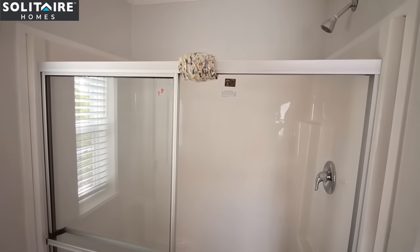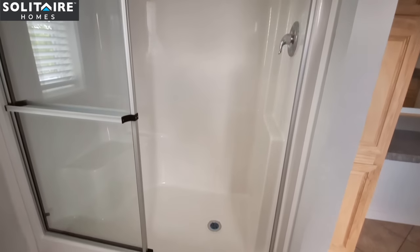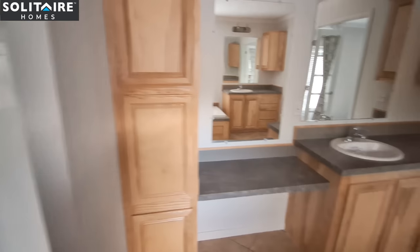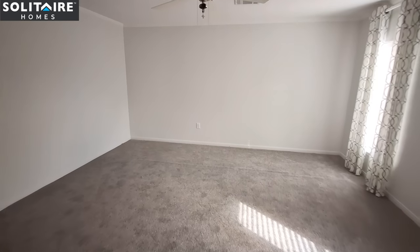On your primary shower, there is just the shower — there's no option for tile at the moment in the plant that built this home. They said that's coming, but at the moment the plant this home is manufactured in does not have the tile shower option yet.